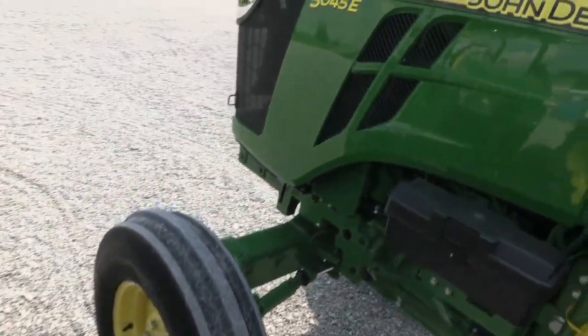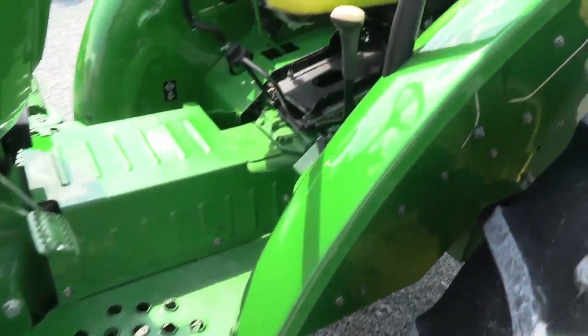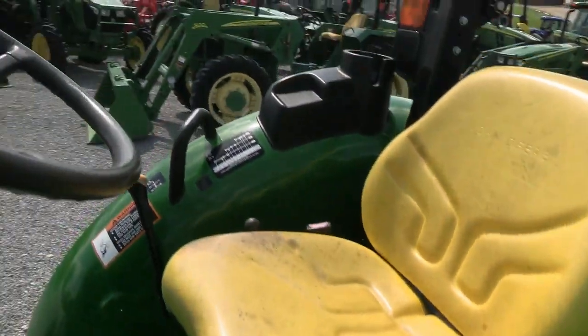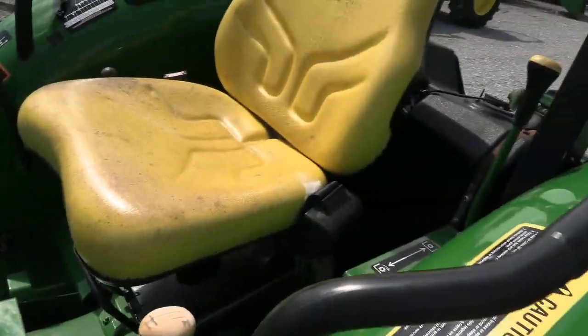This is a 2016 year model and I believe it has right around 500 hours on it — it's a very, very low hour tractor. It's a perfect tractor for raking hay, tedding hay, brush hogging, mowing, or anything of that nature.